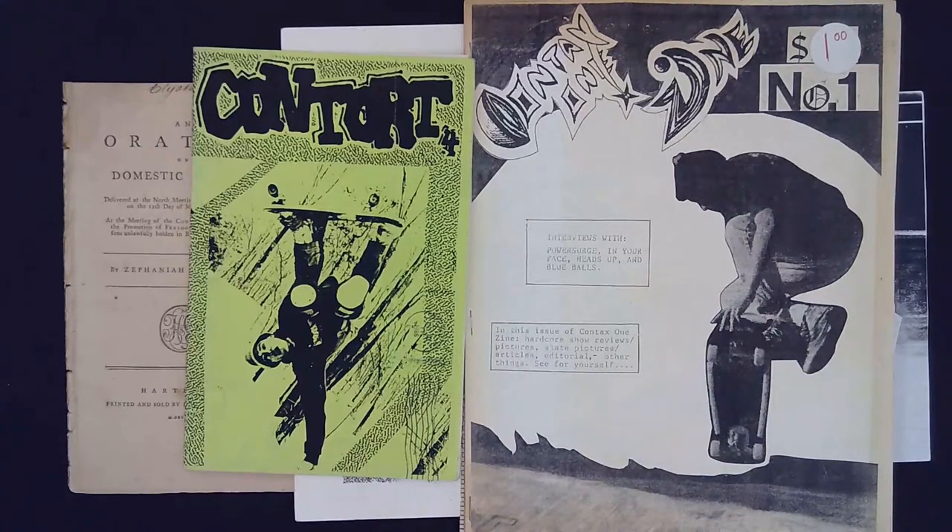Contort number four is demonstrating just that — people sharing their stories about how to skateboard and where to skateboard.